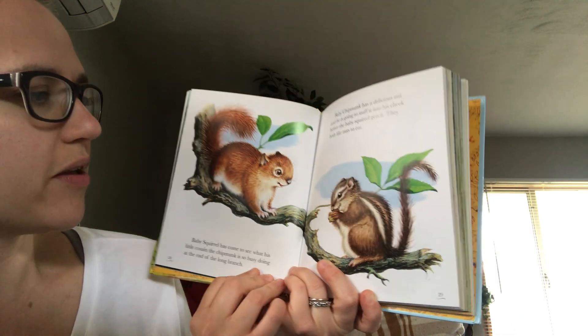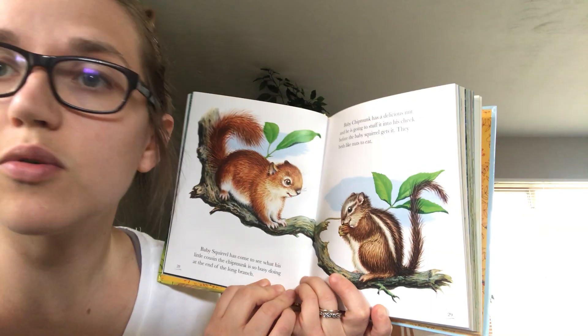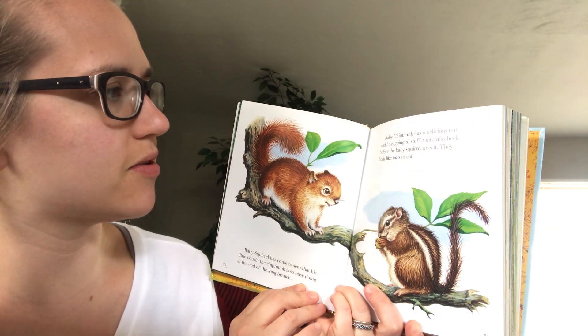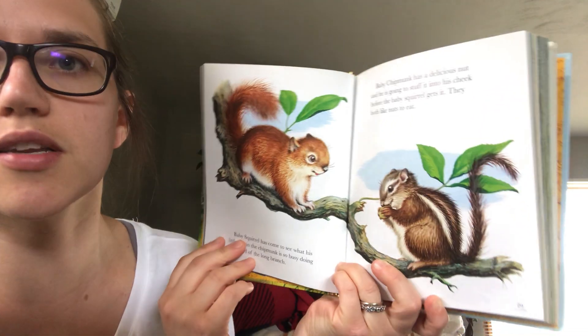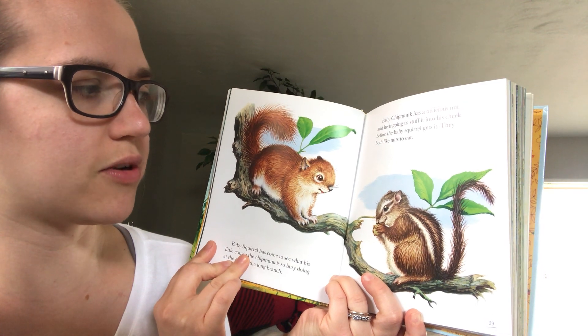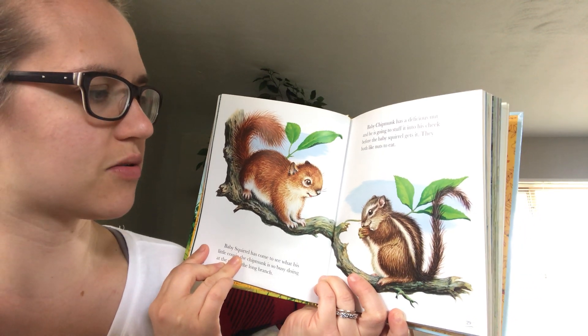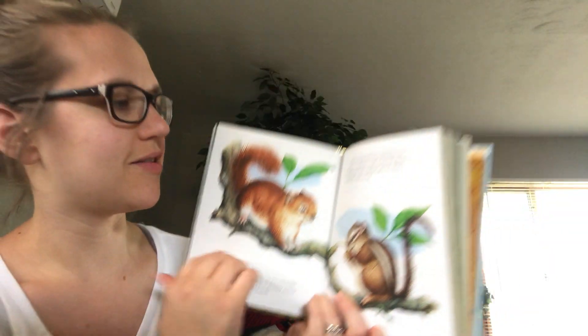Another thing I really like about this book is there's a lot of nonfiction — real facts about animals — but there's also some fun parts, like the bear wanting to be in the circus. Is it a real fact that chipmunks and squirrels eat nuts and acorns? Yes it is.